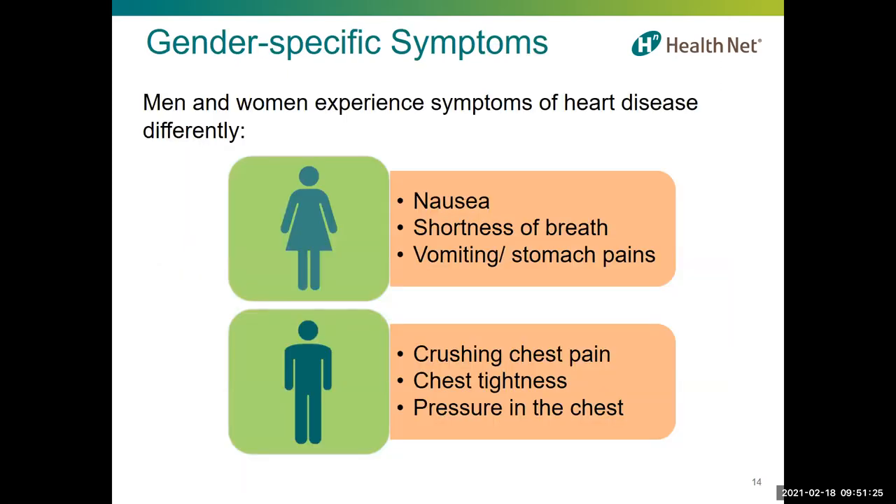Men and women can have different symptoms related to heart disease because they are more likely to have different parts of the heart affected. Women most commonly develop heart disease in the smaller arteries branching off the major coronary arteries, and as a result may experience nausea, shortness of breath, vomiting, or stomach pain. Men are more likely to experience heart disease affecting or blocking the major coronary arteries, causing symptoms most commonly associated with heart disease such as crushing chest pain, tightness, or pressure in the chest, particularly with stress or physical activity.